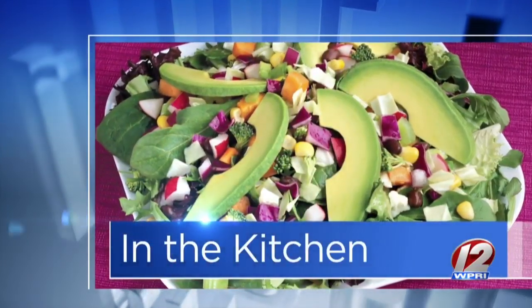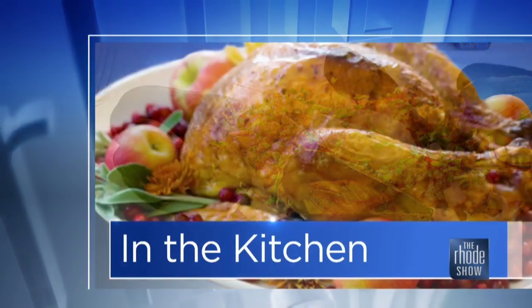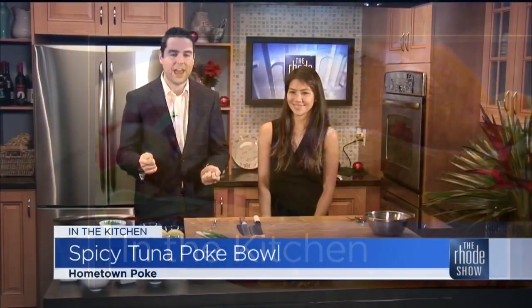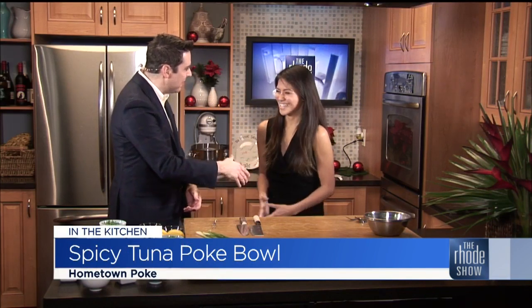This morning in the Roadshow Kitchen. This is going to be what I like to call a fantastic Friday. Chef Tiffany Ting is here from Hometown Cafe and Poke Bar. Good morning. So nice to have you here. I'm excited to be here. I am pronouncing that correctly, right? Poke bar. Poke. Learning something new every day.